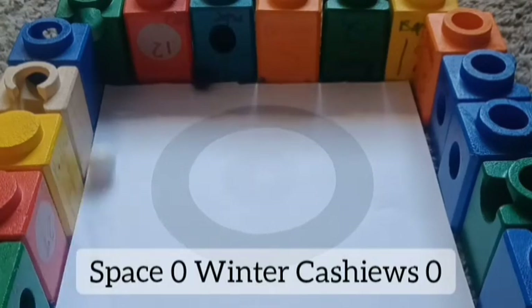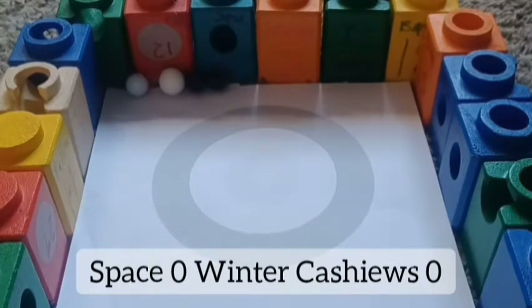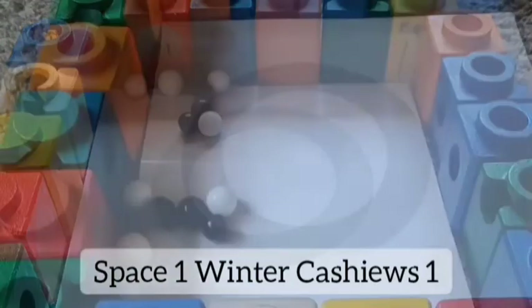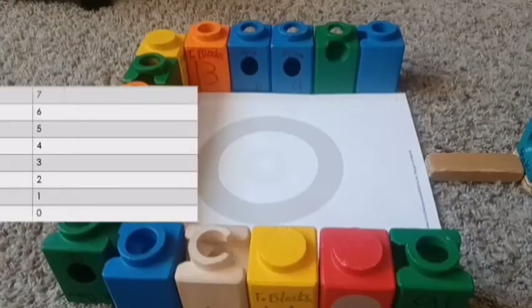Finally, eighth seeded Space against ninth seeded Winter Cashews. First marble ready to go — both off to the side. Trying to get inside the middle — that's what you want to do to score points. Space not doing that. Winter Cashews' marble, Cloud, got inside — that was great. Last Space marble goes down, no good. It's one apiece, but Winter Cashews are closer to the center, so they got it.